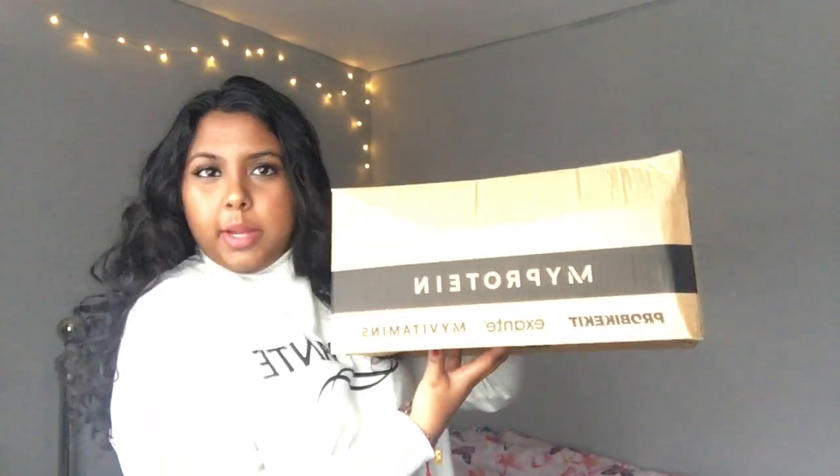The final thing I got from Primark are scrunchies. I literally saw these on the way to pay at the checkout. They come in a pack of three: a black one, a black and white checkered one, and a polka-dot striped one with a bit of red — looks cute. A bit of color doesn't hurt anyone, and they do actually keep your hair quite tight.